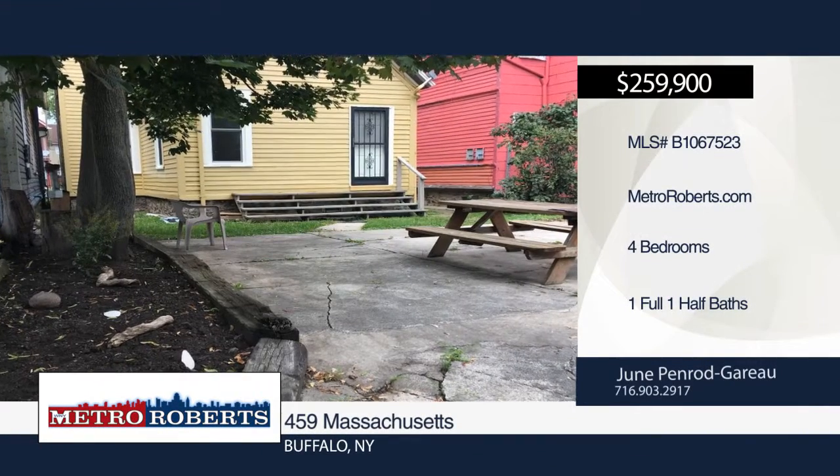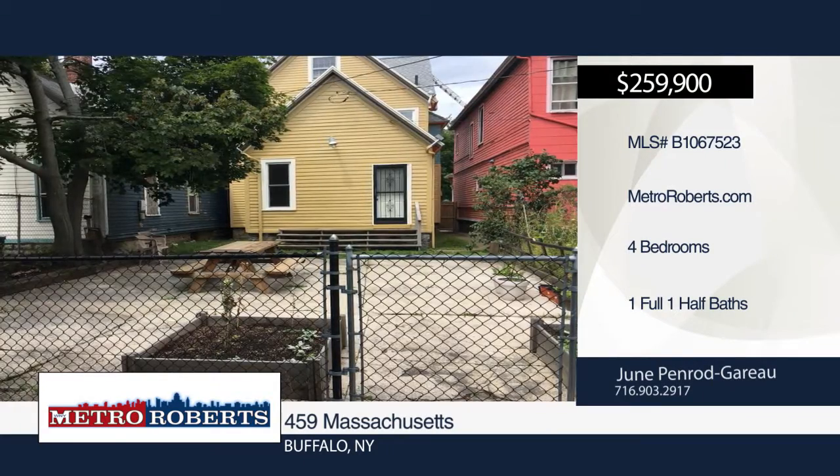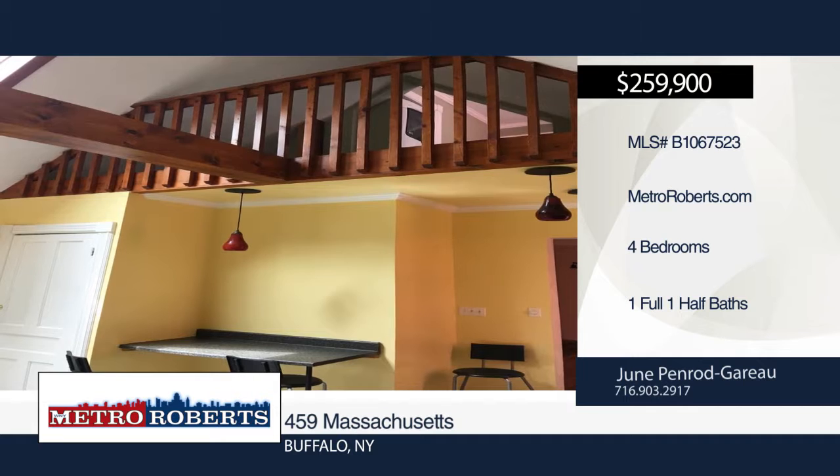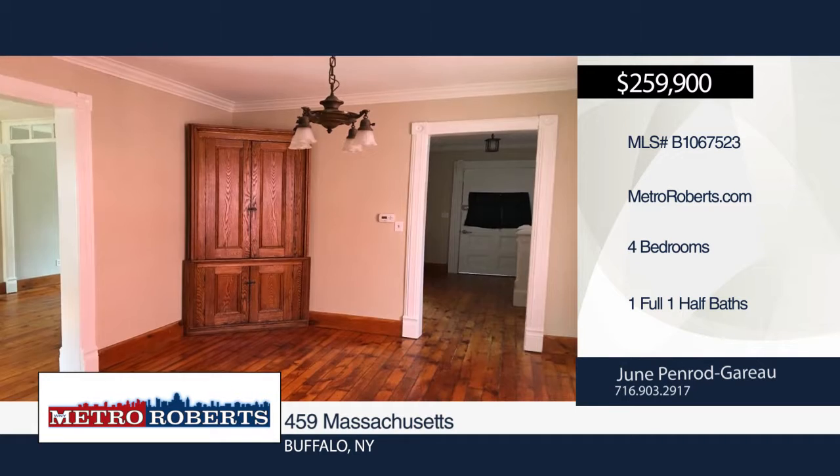This four-bedroom, one-and-a-half-bath home sits in a prime location in Buffalo. It has been completely updated inside and out, featuring beautiful wood floors, fresh paint, updated electrical and plumbing, pocket doors, and an ornate fireplace.